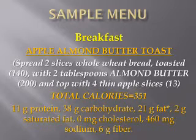In my opinion, this is better than peanut butter. Spread two slices of whole wheat bread, toasted, which is about 140 calories, with two tablespoons of almond butter and topped with four thin apple slices. The total calories is 351. You get 11 grams of protein, 38 grams of good carbs, and 21 grams of fat.